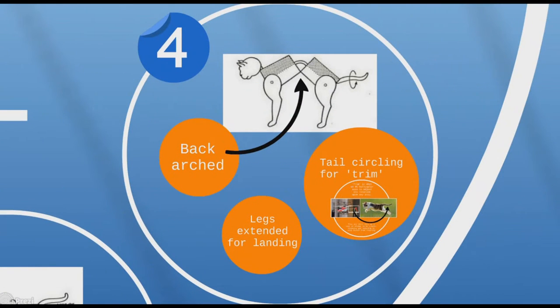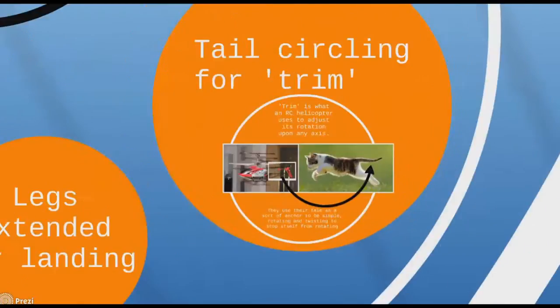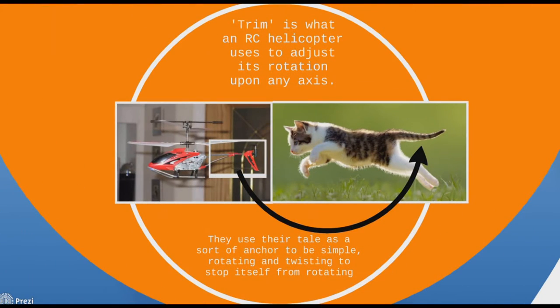Then the back becomes arched and the legs extend for impact or landing. The tail is circling for trim — trim is what an RC helicopter or remote-controlled things in general use to adjust rotation upon any axis. They use their tail as a sort of anchor, to put it simply.